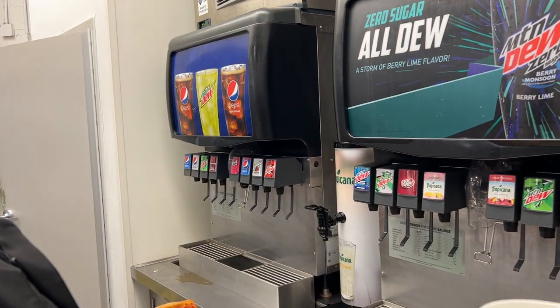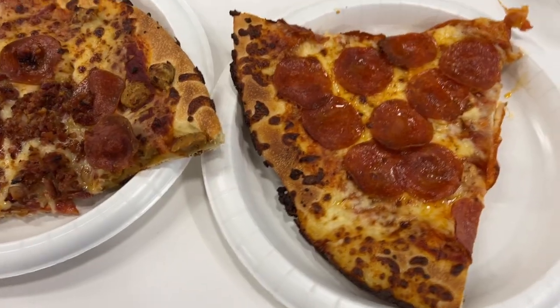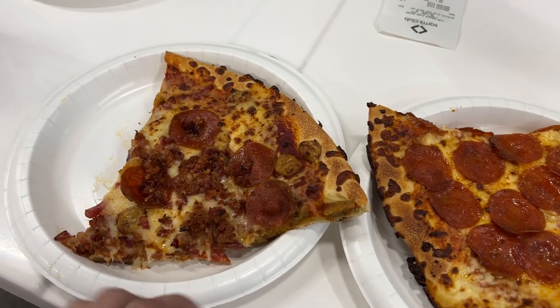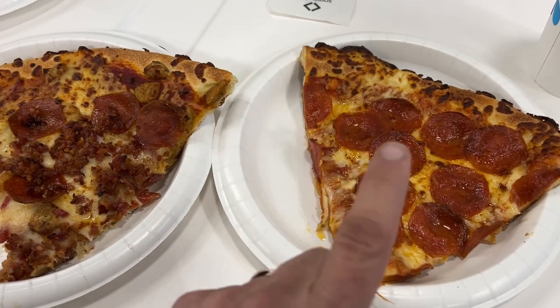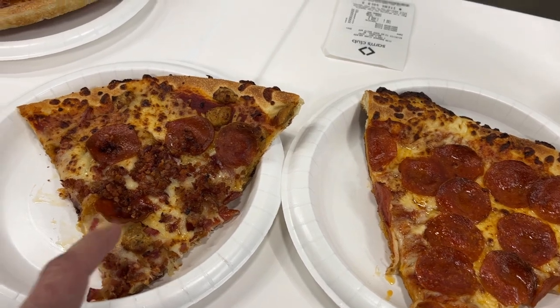One of the great things about Sam's Club is you've got so many more drink options than Costco. They have all kinds of Pepsi products — Dr. Pepper, lemonade, teas, fruit punch. You can grab a slice of pizza and a drink for $2.50 — that is a cheap lunch. I got a second slice because I'm a huge fan of the meat lovers, and this is definitely the pizza they've been bringing into the gun shop that I always love.